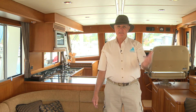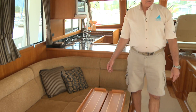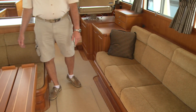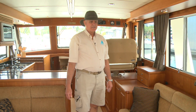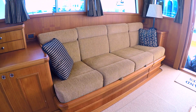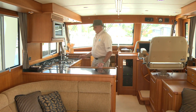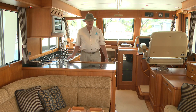This boat is set up ideally for entertaining, as I mentioned. It transitions beautifully into the cockpit. We have an L-settee on this side and a large settee over here — plenty of space to entertain up to six adults very comfortably. And even though this is a two-cabin boat, a very generous two-cabin boat, if you needed an extra single bed there's plenty of space on this settee to achieve that.